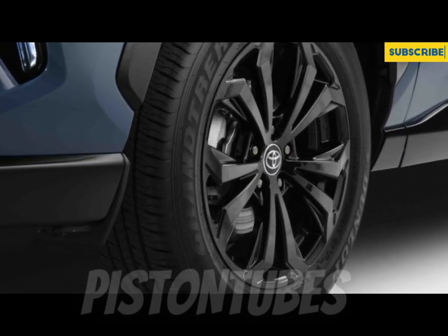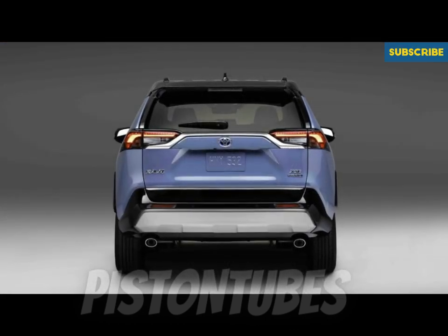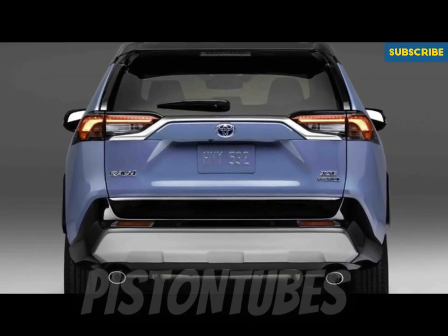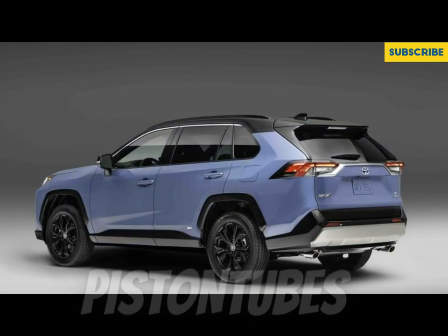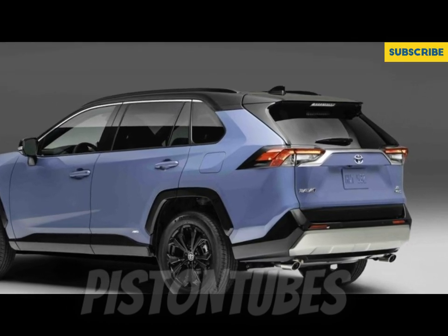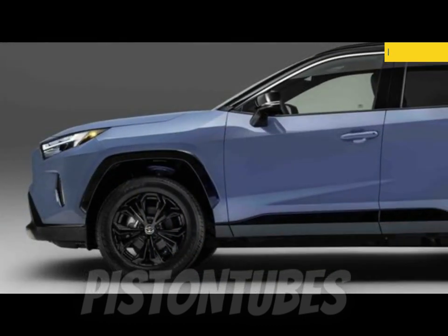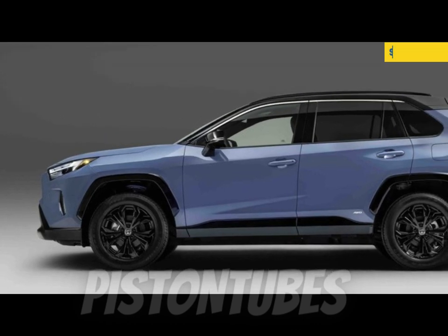The RAV4's rugged looks allow it to look at home among 4Runners and Tacomas, but even the most capable TRD Off-Road model isn't going to reach the same remote locales as those more rugged off-roaders. The RAV4 is at its best tackling suburban tasks such as daily commuting and trips to the home improvement store. Toyota includes a host of driver assistance tech and desirable infotainment features as standard, which helps bolster the RAV4's value relative to its rivals.